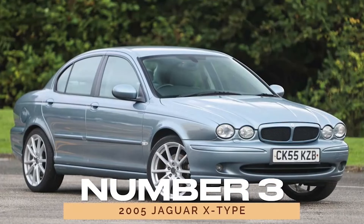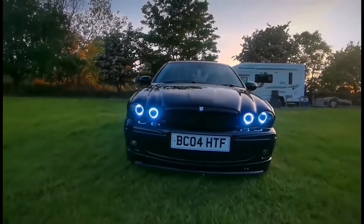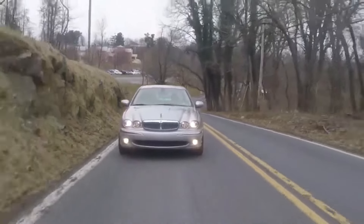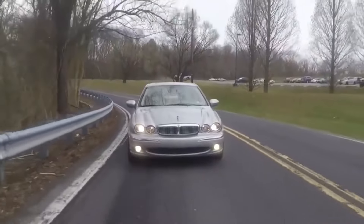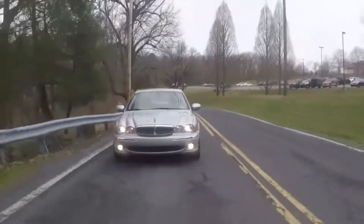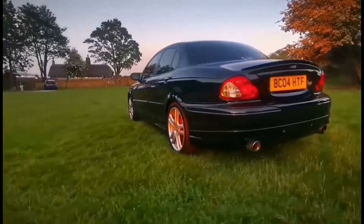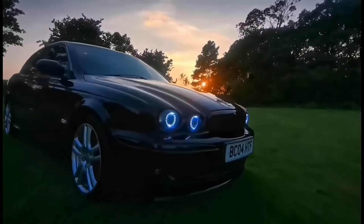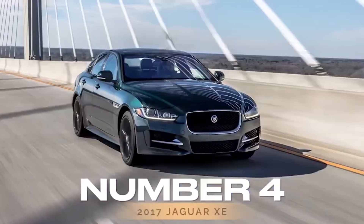Number 3: 2005 Jaguar X-Type. Moving along, we encounter the 2005 Jaguar X-Type, a trailblazer in Jaguar's lineup. Breaking barriers as Jaguar's first all-wheel drive production car, the X-Type set a new standard for elegance and performance. Its refined styling and spirited performance captivate drivers, earning acclaim from critics and consumers alike. With rave reviews from Cars.com, Edmunds, and RepairPal, the X-Type secures its place among Jaguar's most reliable offerings.